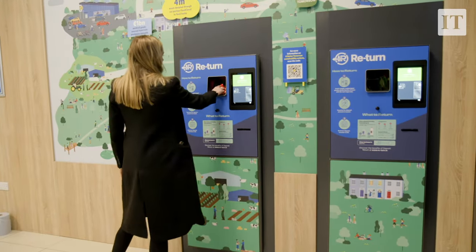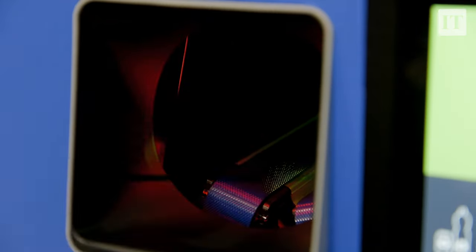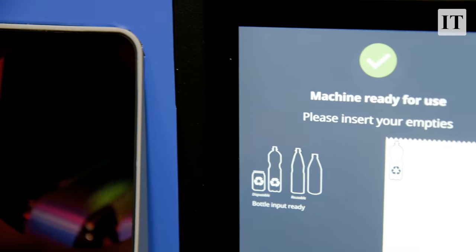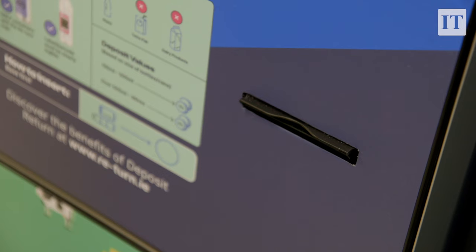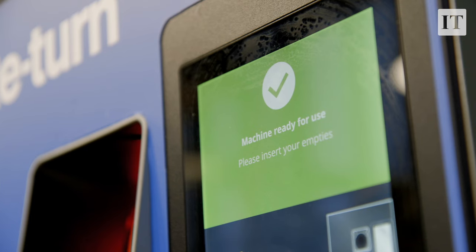We actually launched the first trial in Ireland in September 2021, so we've been running trial machines for over two years. Since the trial launched, we've collected 2 million bottles and paid back over €200,000 in money back vouchers to customers.